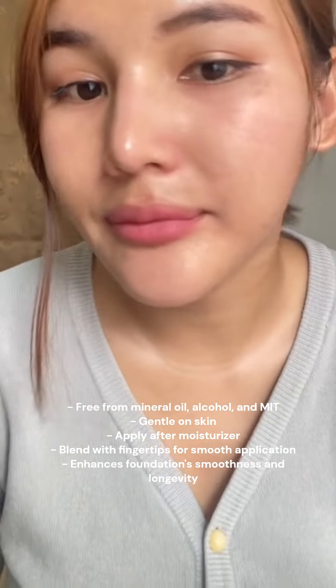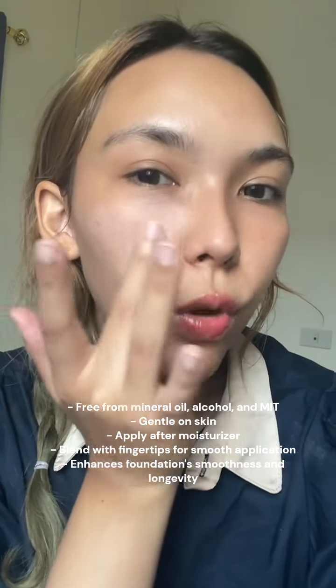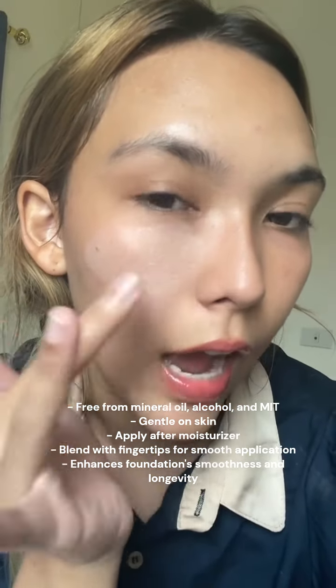Crafted without mineral oil, alcohol, or MIT, Intuit Primer is gentle on your skin. Simply apply after moisturizer, blend with your fingertips, and watch as your foundation goes on smoother and stays on longer.